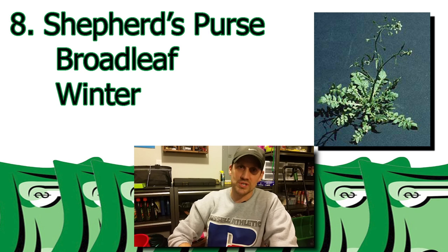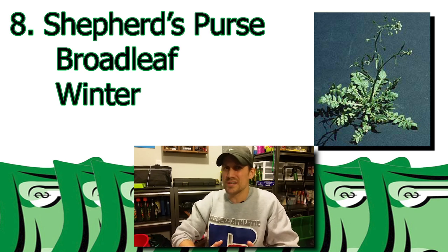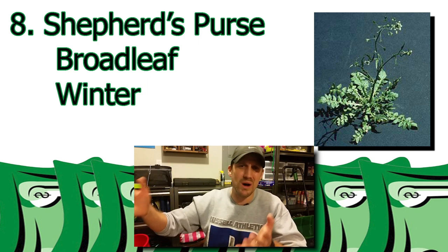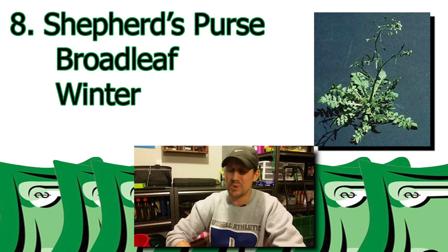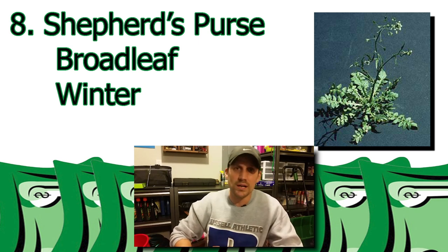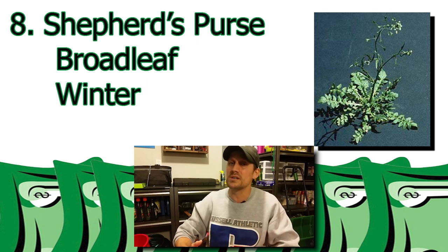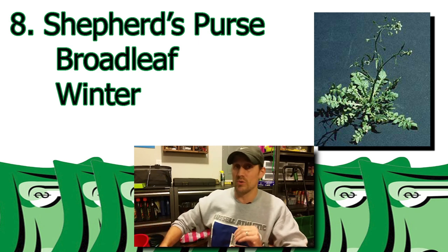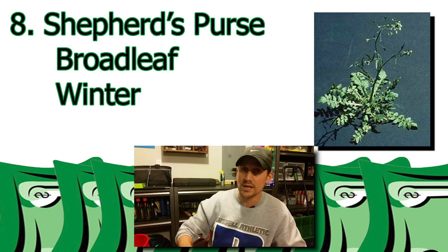Number eight: Shepherd's Purse. It's kind of like the hairy bittercress from earlier. I don't really know a whole lot about it, but I look at the picture and I know I've seen it in my lawn. Another broadleaf winter weed. I've seen in the past that the broadleaf weeds are actually pretty easy to get rid of, whether it be post-emergent or pre-emergent — I've seen some success there.